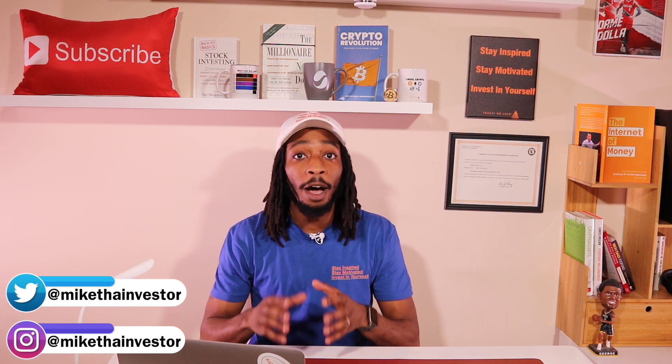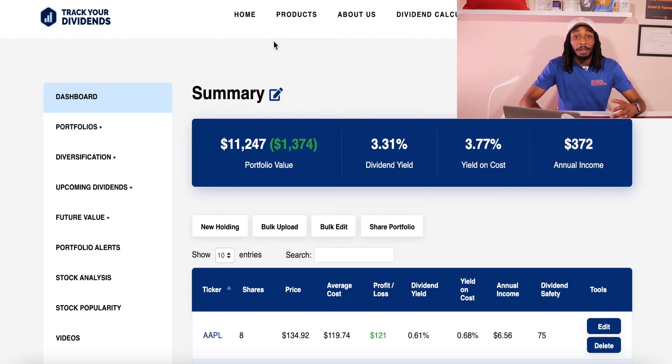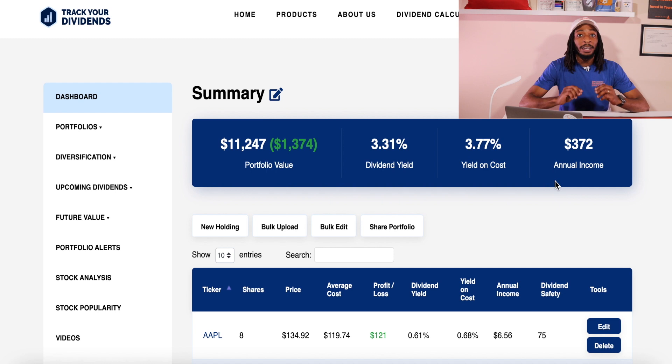Now I'm going to show you how much my portfolio is producing in passive income if I don't invest another dollar — this is the power of dividend investing. We're on the dividend tracker from TrackYourDividends.com, which has a lot of free tools. My dividend yield is currently 3.31% — very conservative — yield on cost is 3.77%, and my annual income is $372, without investing a single additional dollar.